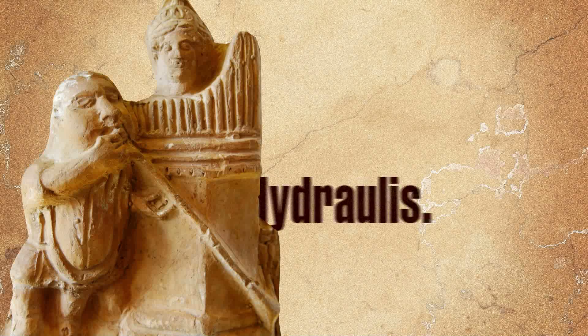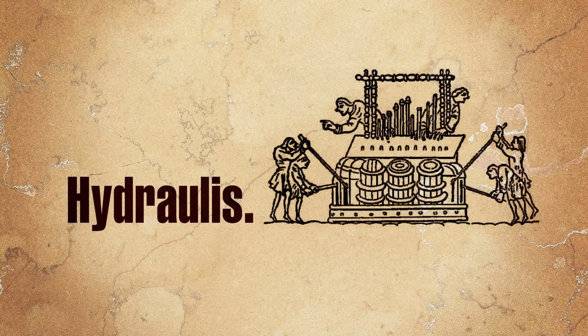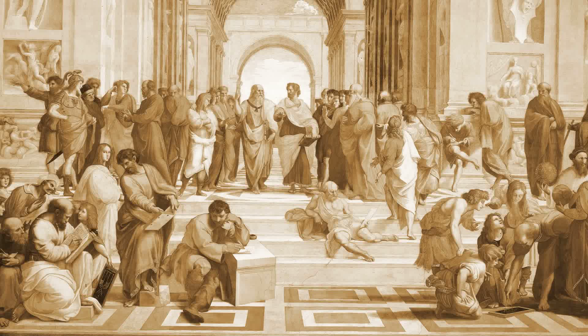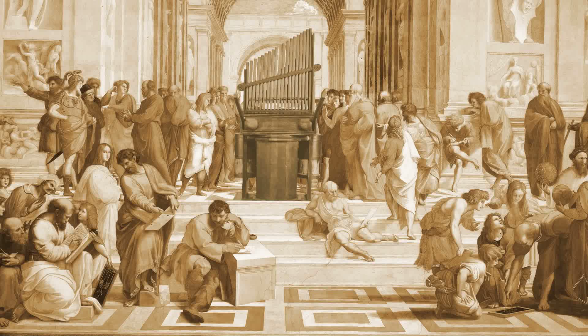This primordial instrument was originally called Hydrolis and was powered by a system of water tanks which were linked together and allowed the flow of air to go through them readily. In the beginning, the Hydrolis wasn't thought of as a musical instrument but as a vehicle to promote scientific discoveries which could demonstrate the huge possibilities of hydraulic engineering.